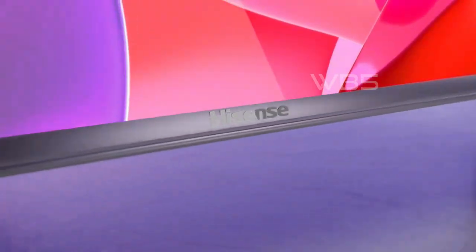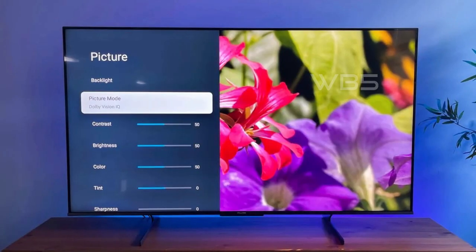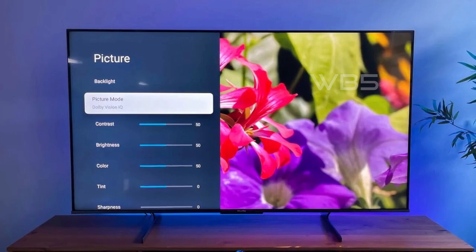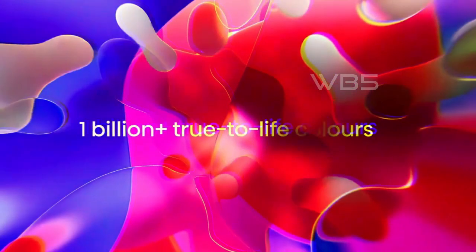One of the newest backlighting technologies to enter the market is mini-LED. The U8H uses this technology to create a brighter picture with more contrast control than typical LED backlit televisions. This means you'll get a picture that's more vibrant and lifelike than ever before.